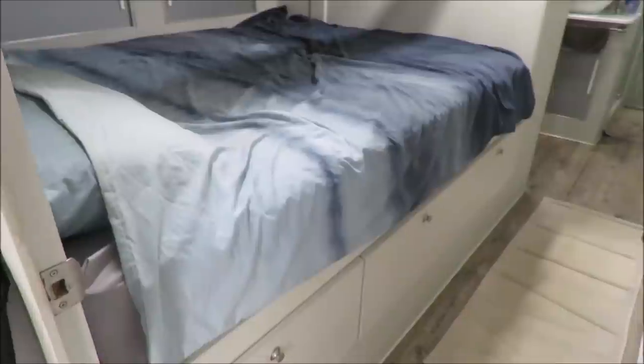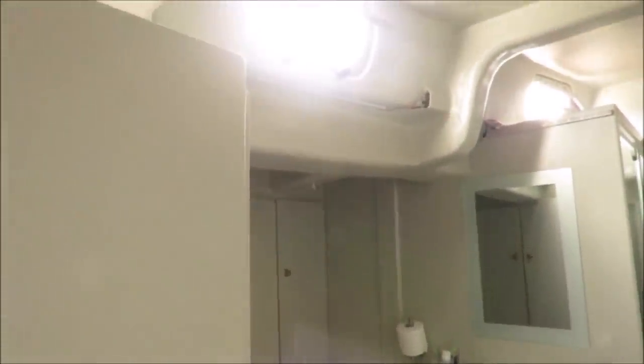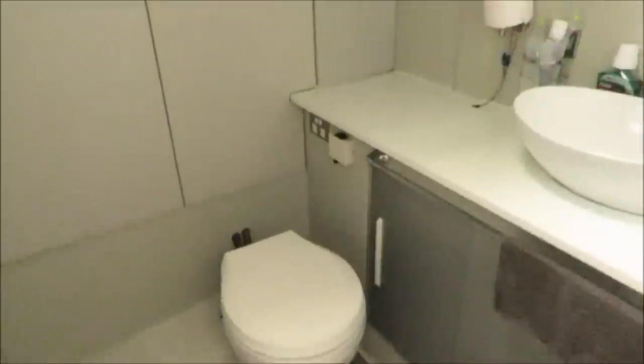There's a queen size bed and lots of drawers. We've got our own vanity, toilet, and lots of wardrobe space.